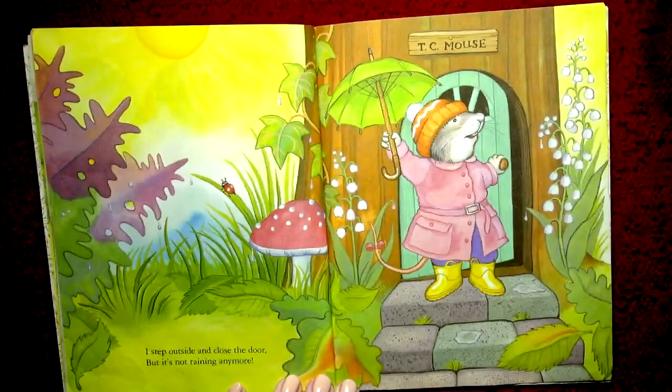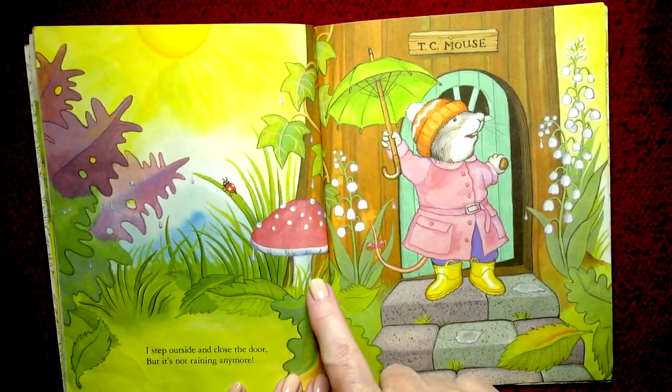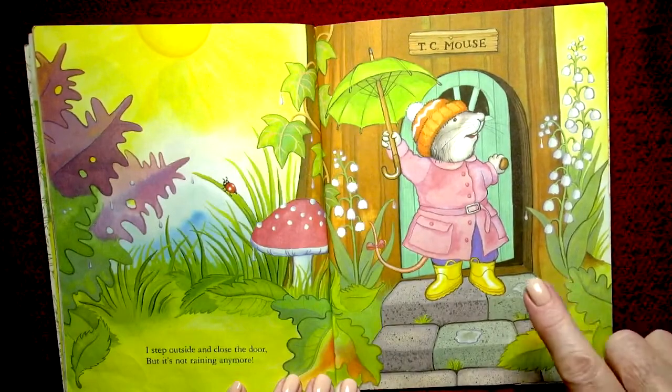I step outside and close the door, but it's not raining anymore! Oh, the sun has come out! The sun is yellow and the little ladybug has crawled out from underneath the toadstool.